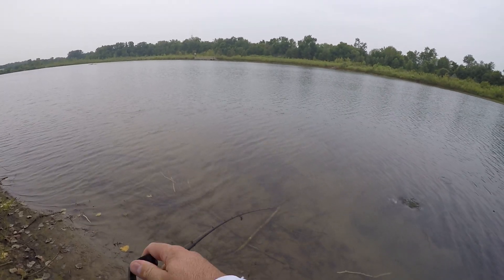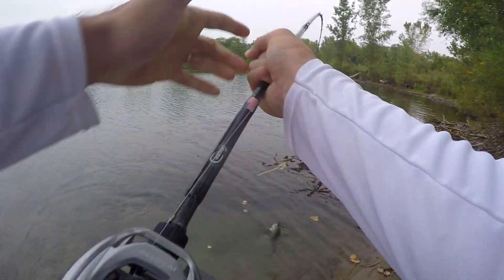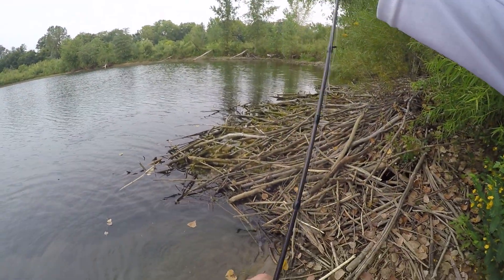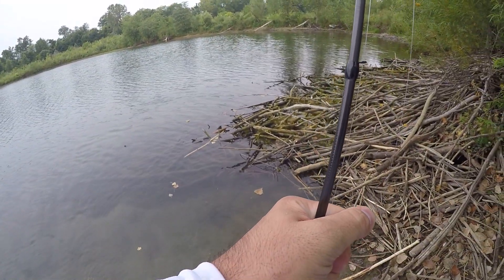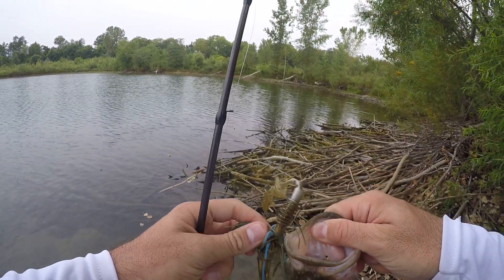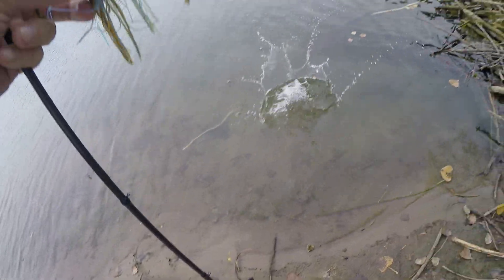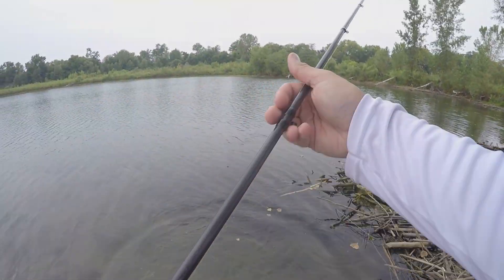Lookie there. Not a monster — but by golly, we got on the board though. Chatterbait — switched over to that Weedless Chatterbait. Feisty little pounder. Got some energy in him. All right brother, thanks for eating. We appreciate all fish on Debo's Fishing.